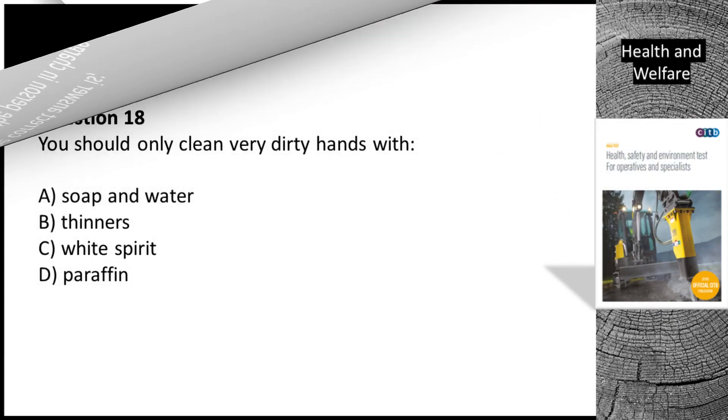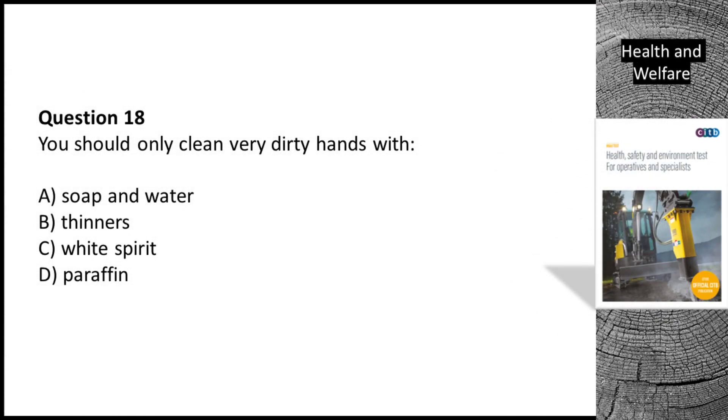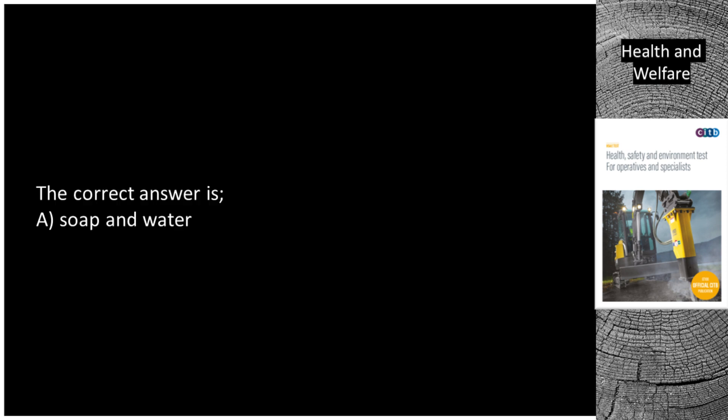Question 18. You should only clean very dirty hands with: A. Soap and water. B. Thinners. C. White spirit. D. Paraffin. The correct answer is A. Soap and water.